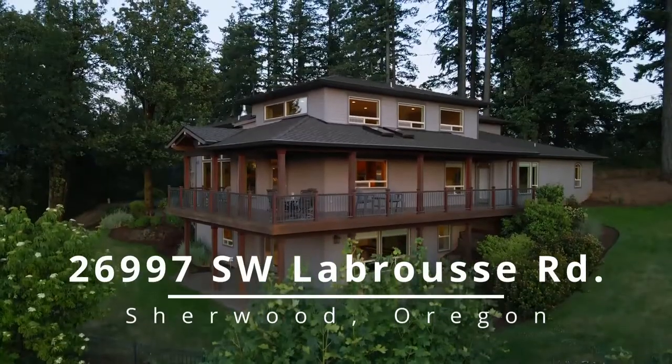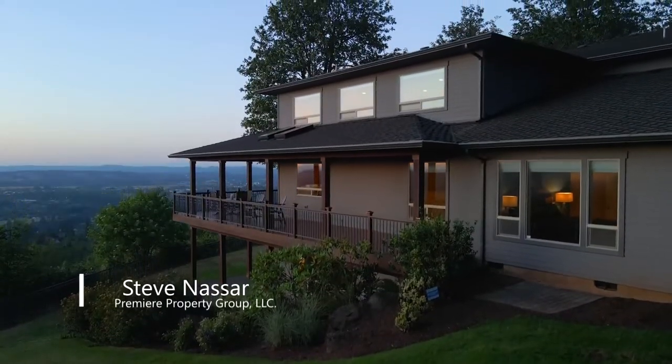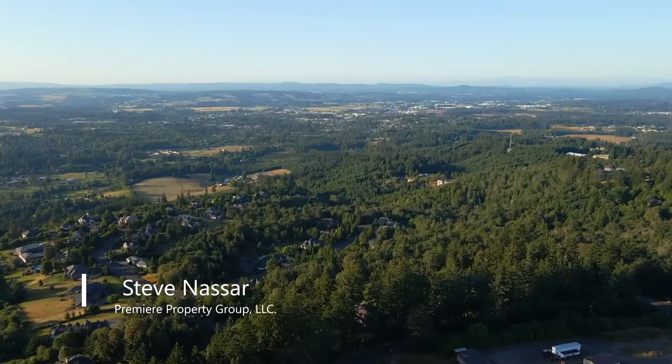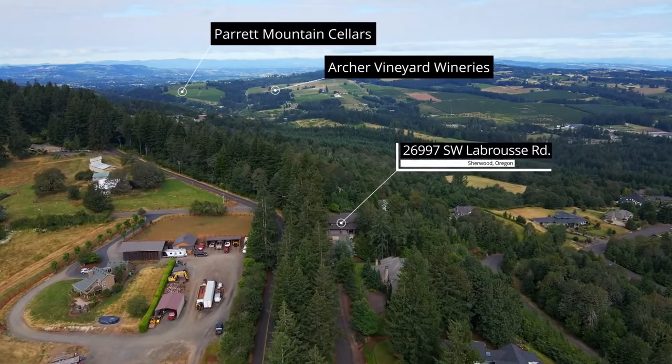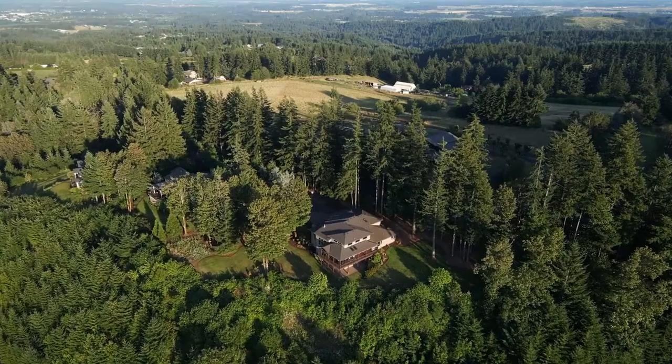Perched at the highest point in this highly coveted community, this spectacular home offers the very best valley and mountain views in all of Parrot Mountain Estates. Close to wine country and city conveniences, it feels like it's a world away on 1.74 private acres.